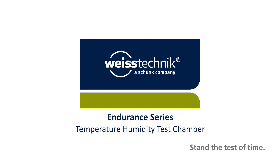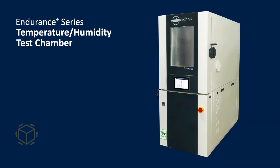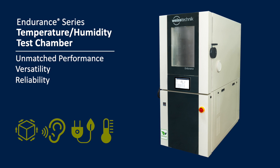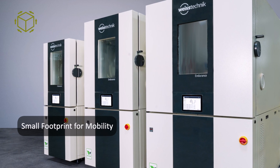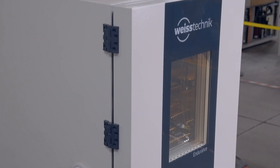Weiss Technique, your global partner for environmental test chambers, offers the full-featured Endurance Series Reach-In Temperature and Humidity Test Chamber. The Endurance Series offers unmatched performance with versatility and reliability to get the most out of your environmental testing requirements. With many sizes available and a small footprint, the Endurance Series allows for greater testing flexibility and mobility for your testing laboratory.